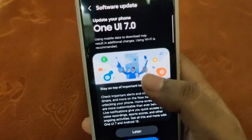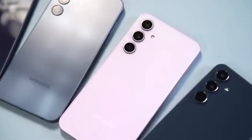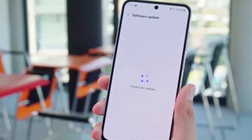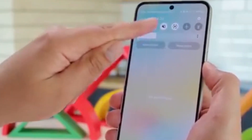One UI 7 is here, and it's a total game-changer for Galaxy users. Samsung is finally rolling out the One UI 7 update, based on Android 15, and it's landing on a bunch of Galaxy phones and tablets. From premium flagships to mid-range Galaxy A devices, the update is making waves across the lineup.